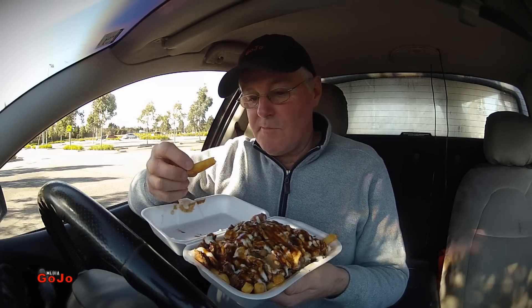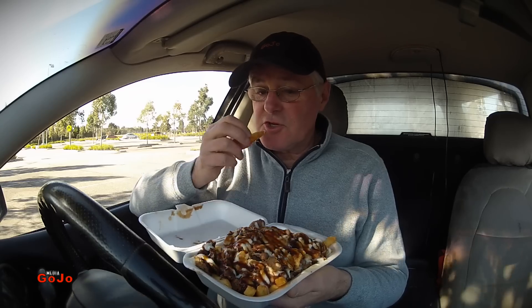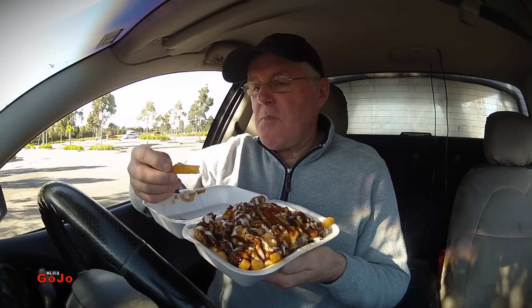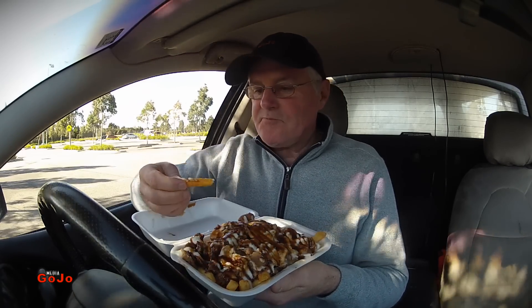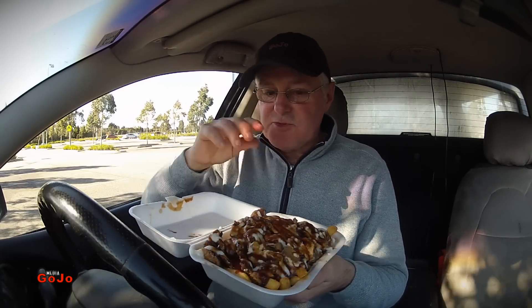Let's check out the chips to start off with. All nicely salted and very crisp. Digging out one from underneath — very nice potato chips. Now I did get a fork, so I better use it. Let's try and get some of the meat without too much sauce on it.